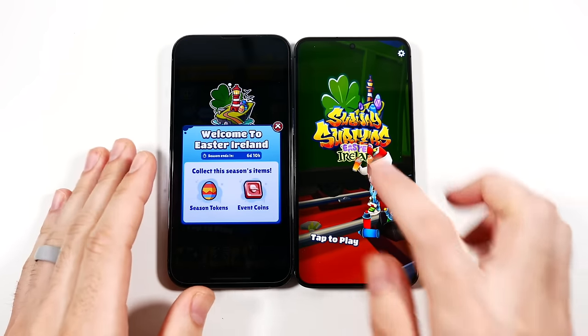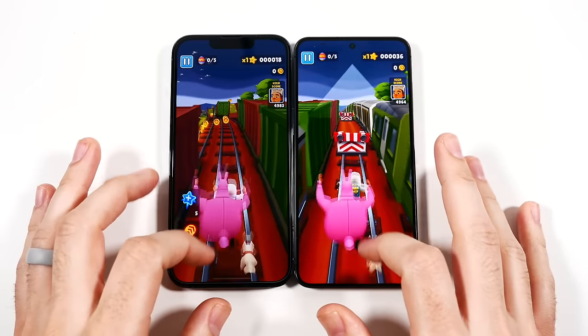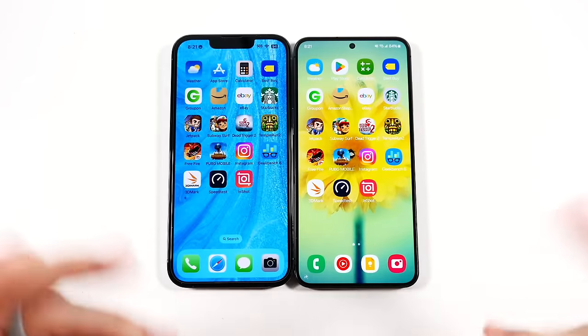Let's go into Subway Surf — the game launched first on the 13 Pro there. Now we've got the Samsung launching a little faster. Overall when playing casual games, no major differences.